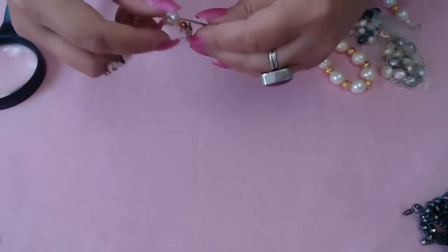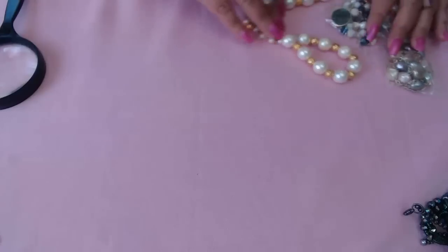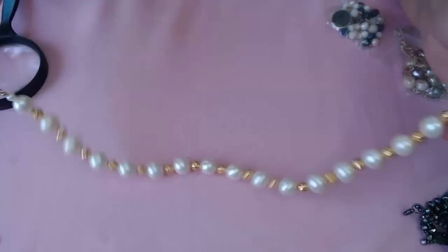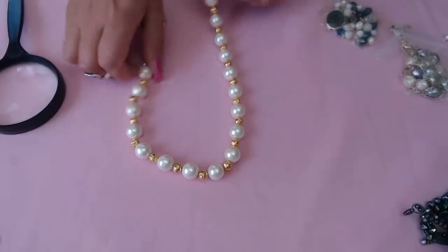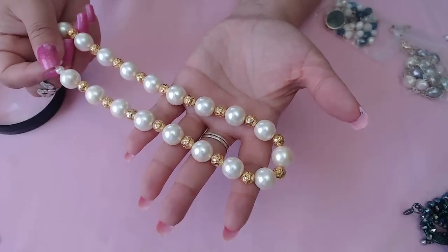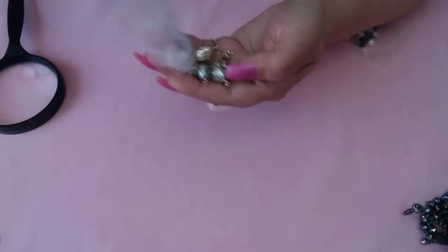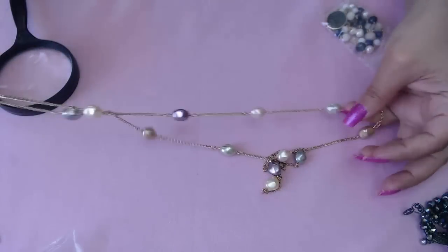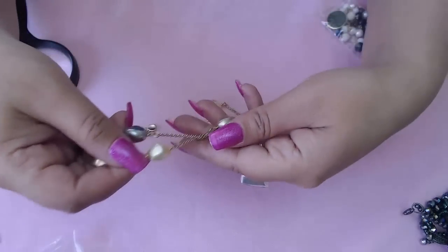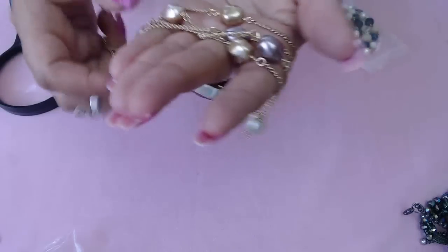I see some earrings — very pretty, two of them attached together. And this pearl necklace with gold accents — beautiful. This one says Charter Club with beautiful pastel colors: gray, purple, peach, and a minty color. Gorgeous colors.